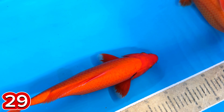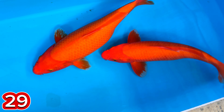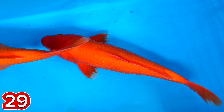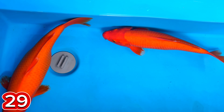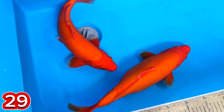Oke, lanjut paket nomor 29. Ini non-gindrin, non-gindrin. Ini size berapa, mas ini? Size-nya 36, 38, sepasang ini. Iya, yang belakang ini jantan ini ya? Betul. Harganya berapa, mas ini? Dua ekor 400 ribu. Dua ekor 400 ribu. Dua ekor 400 ribu.